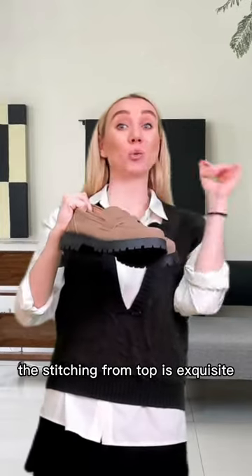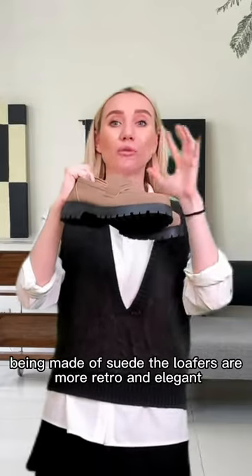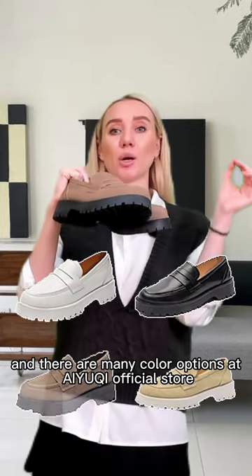The stitching from the top is exquisite. The vamp is really soft and fits different instep heights. Being made of suede, the loafers are more retro and elegant. And there are many color options at the IUCHI official store.